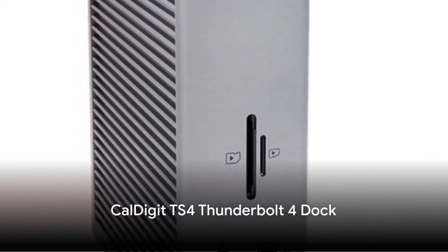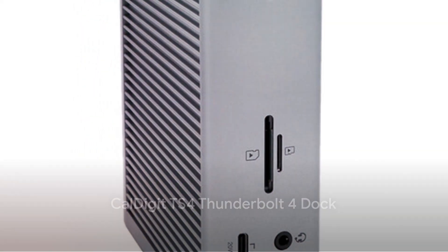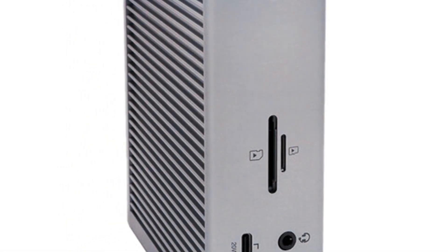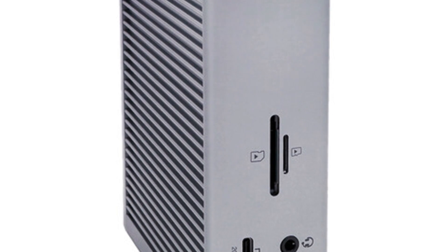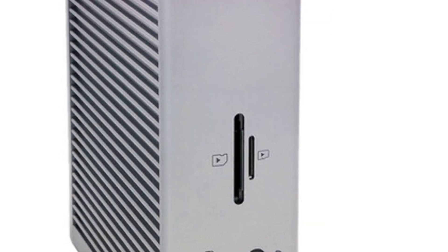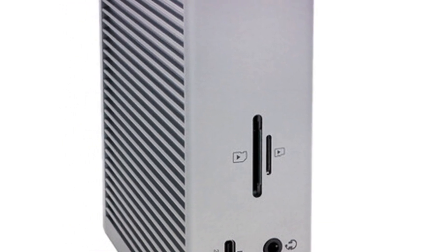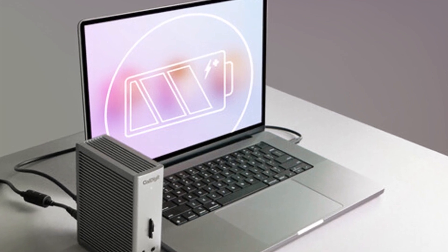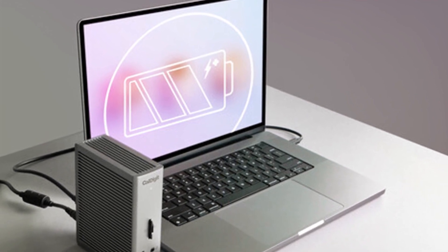The flagship TS4 Thunderbolt 4 dock from CalDigit is packed with ports and charging power. It includes two Thunderbolt 4, five USB-A, one USB-C, HDMI, DisplayPort, Ethernet, UHS-II SD card reader, and 3.5mm audio. Impressively, it can connect up to three 4K or one 8K display while providing a mighty 87W of host charging.